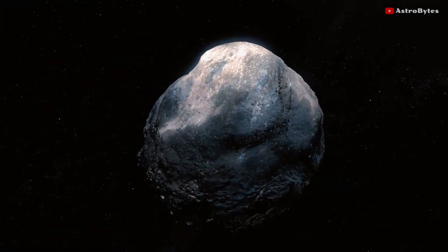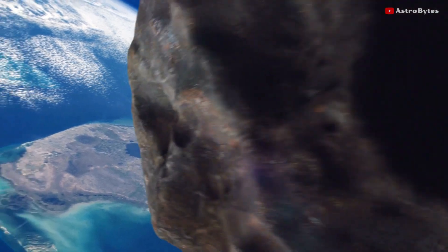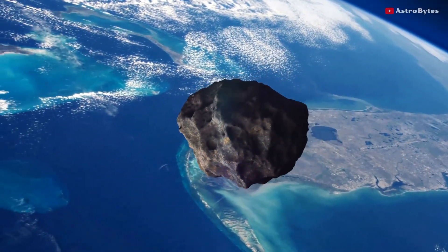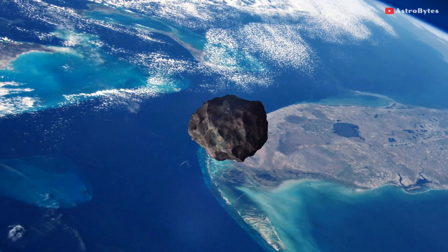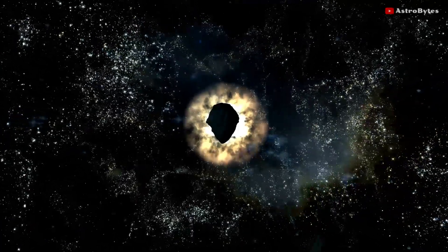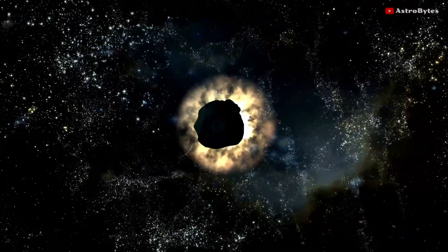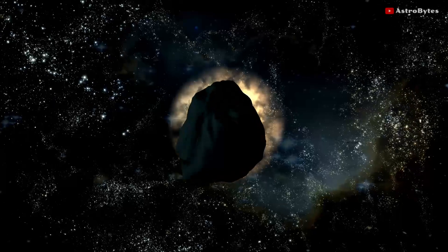This asteroid has been added to the list of potentially hazardous asteroids. It will make its close approach to Earth on March 4, coming as close as 49 million kilometers. The near-Earth asteroid is called 2001 CB-21, and it is on its way to complete its orbit around the Sun in just 400 days.